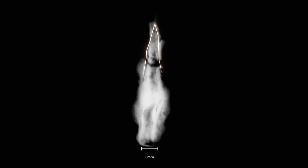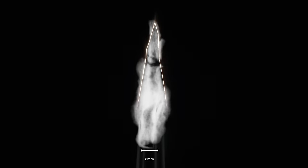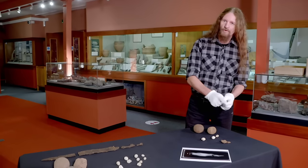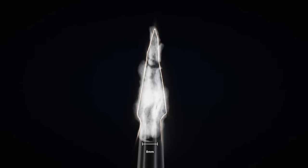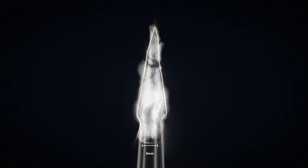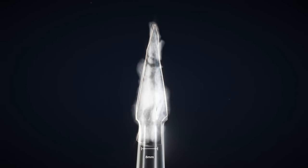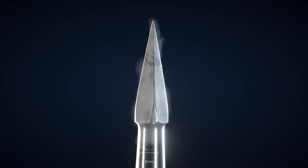Originally thought to be the remains of an iron arrowhead, an X-ray scan reveals it was something far more deadly. We can see the point, and we can see the socket at the other end where the shaft would have been affixed to it. And inside, you can actually see the square section of the tapering point that would be designed to penetrate armor as well as flesh.